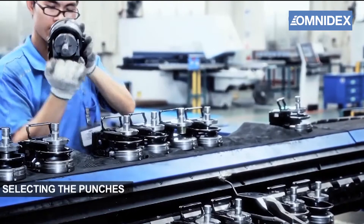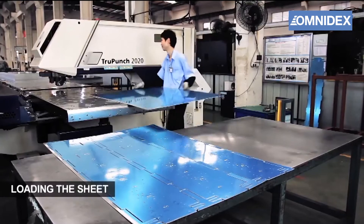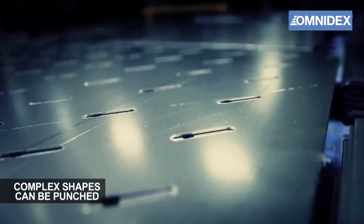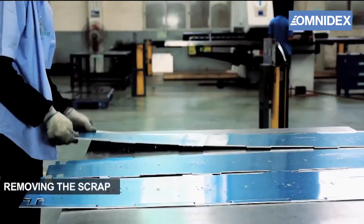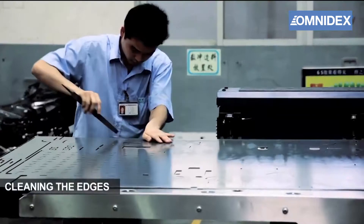CNC punching is a fabrication process that uses punch press machines to create holes or patterns on sheet metal. It can create a variety of complex shapes using a range of punching tools with excellent precision and efficiency.